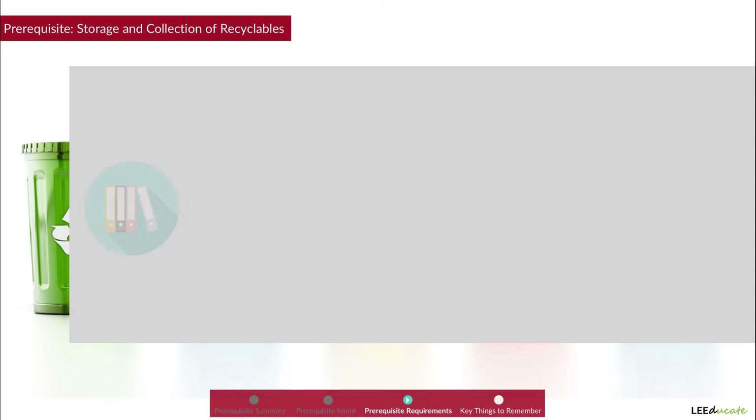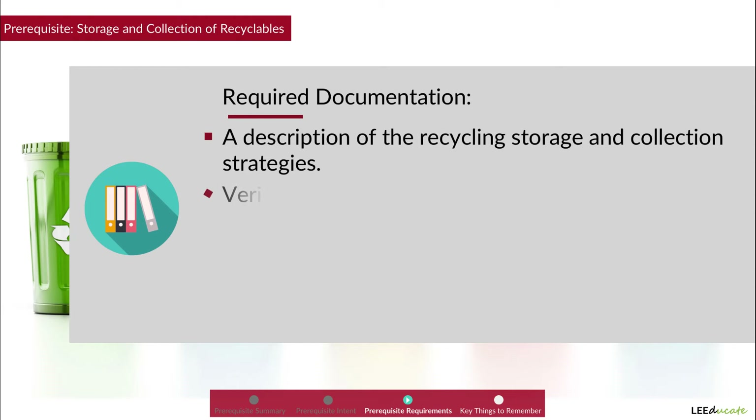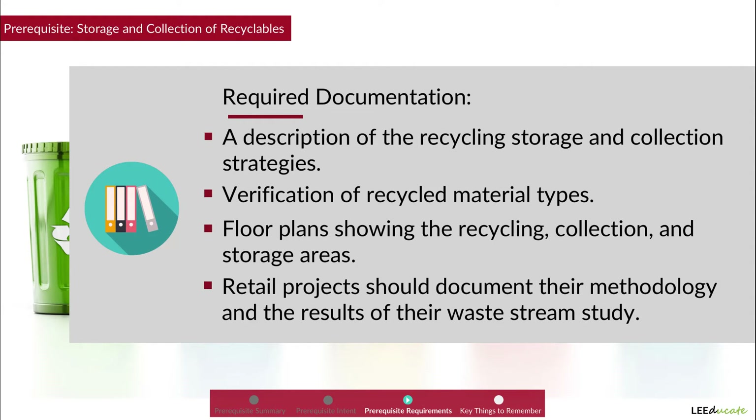For documentation, all projects including retail should document a description of the recycling storage and collection strategies, submit a verification of the recycled material types, and submit floor plans showing the recycling collection and storage areas. Retail projects should additionally document their methodology and results of their waste stream study.